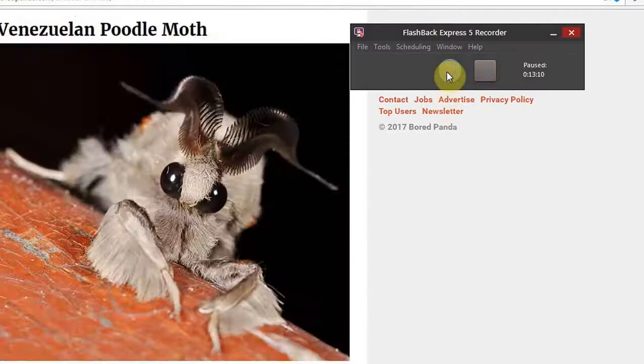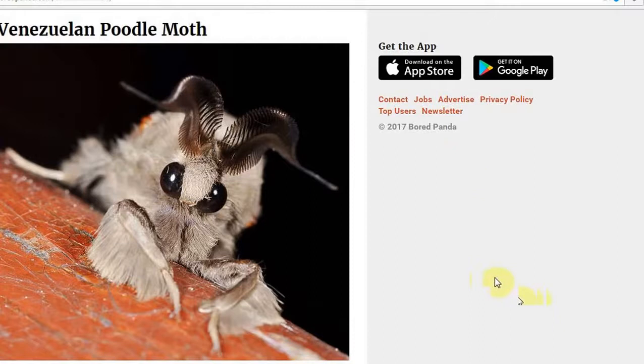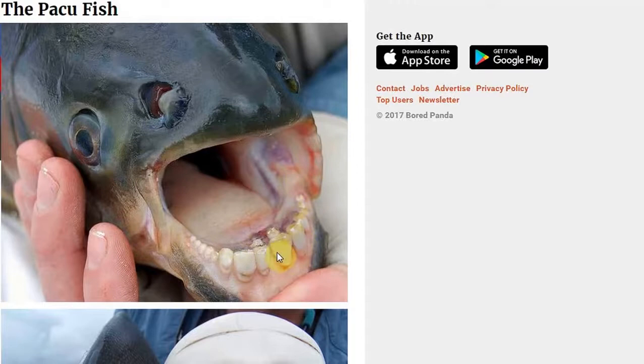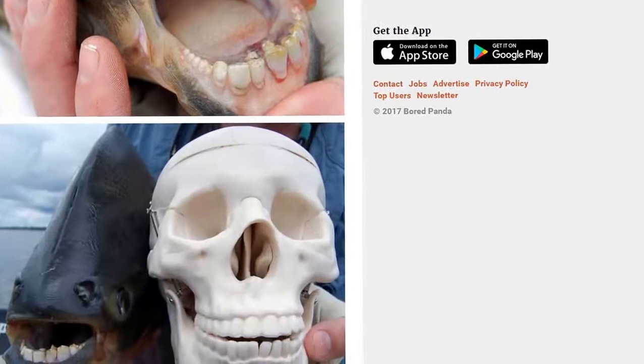The Venezuelan Poodle Moth. Of course. The Pacu fish with the human teeth. Yeah, he probably just goes to the same dentist as me — goes in every six months to get the plaque scraped off his teeth. That's wonderful. Just a normal, everyday Pacu fish. Nothing crazy about that.